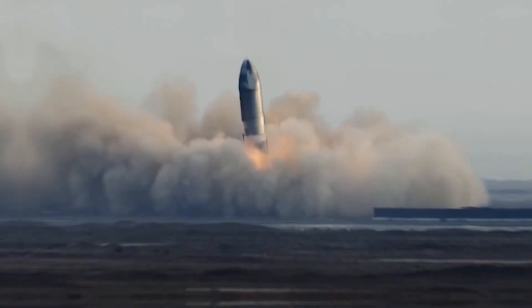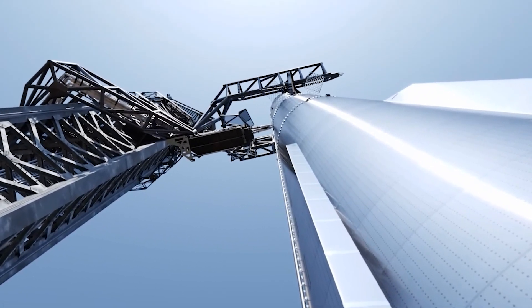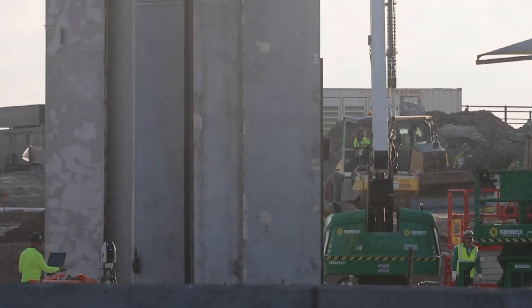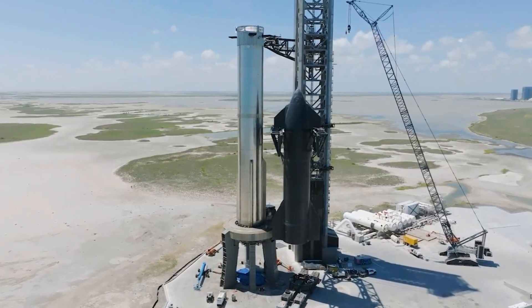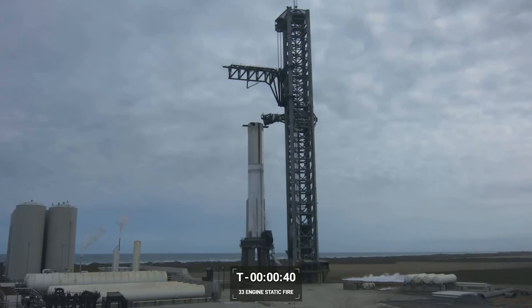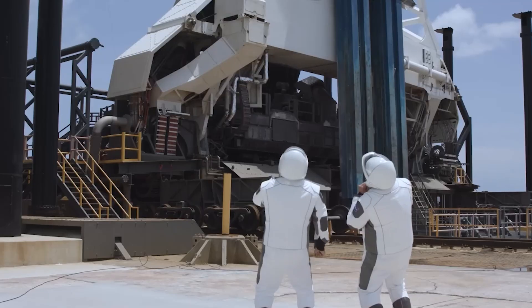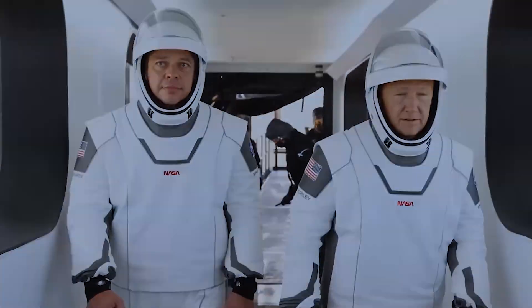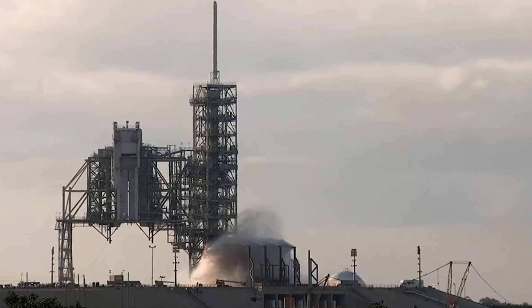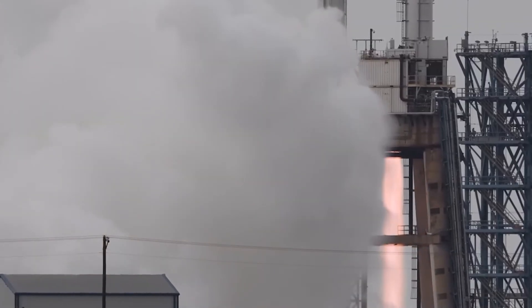Looking forward, the completion of SpaceX's new launch infrastructure holds profound implications for the company's mission goals and the future of space exploration. Central to SpaceX's objectives is the achievement of full rocket reusability, a milestone that promises to revolutionize the economics and feasibility of space travel. This new launch tower, equipped with advanced features like the Mechazilla arms and integrated OLM systems, represents a significant step toward realizing that goal. Full rocket reusability not only reduces the cost of accessing space, but also facilitates more frequent and ambitious missions, such as crewed missions to Mars and beyond. SpaceX's iterative approach to Starship development — from prototyping and testing to operational readiness — underscores the company's commitment to pushing the boundaries of space exploration technology. Each phase builds on lessons learned, technical advancements, and operational efficiencies gained from previous iterations. As SpaceX prepares for the next era of space exploration, the completion of this new launch infrastructure symbolizes a pivotal moment in advancing humanity's presence in space and realizing Elon Musk's vision for making life multi-planetary.